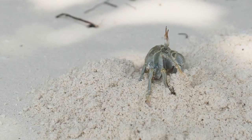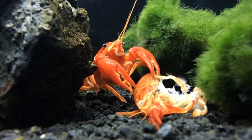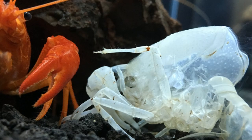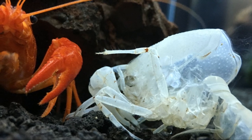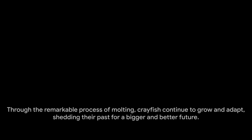During this time, it's at its most susceptible to predators, as it lacks its usual protective armor. Yet, despite the risks, molting is a necessary part of the crayfish's life cycle. Not only does it allow the crayfish to grow, but it also gives it a chance to regenerate lost limbs and repair damage to its shell — nature's way of giving the crayfish a fresh start. So next time you see a crayfish, remember that hard, protective shell is the result of a remarkable journey of growth, vulnerability, and resilience, all thanks to the wonders of the molting process. Through molting, crayfish continue to grow and adapt, shedding their past for a bigger and better future.